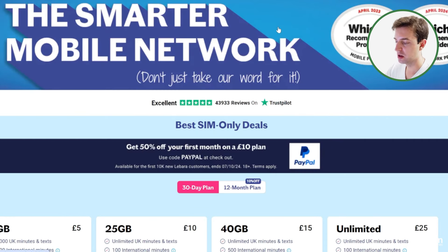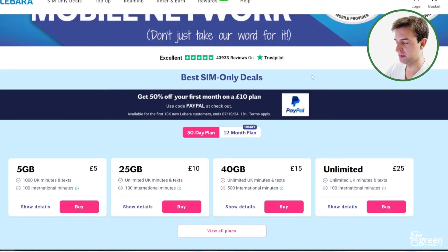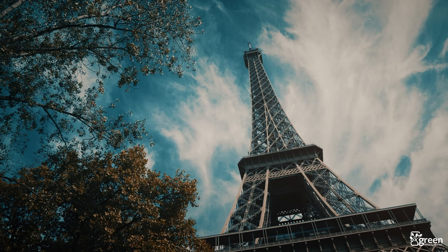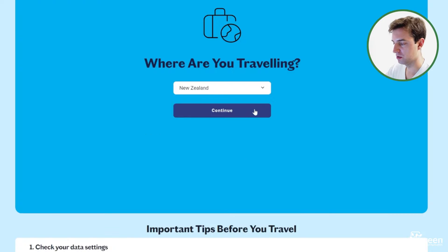Labara is pretty similar to Leica Mobile on the surface — they focus on SIM-only deals and offer pretty competitive monthly costs, including plans with inclusive international minutes. The difference is Labara uses the Vodafone network instead of EE. This means, according to Ookla, you should generally get faster 5G speeds using Labara, but your 4G coverage might not be as good, because EE has the best 4G coverage in the country. A good thing about Labara is their roaming is really good — you can use up to 30GB of your allowance overseas each month, and it's not just the EU where you get free inclusive roaming. This 30GB limit also applies to India and China. And if you're going somewhere else, it's pretty simple to add a roaming addon, so you're not paying per megabyte of data used or per call made.